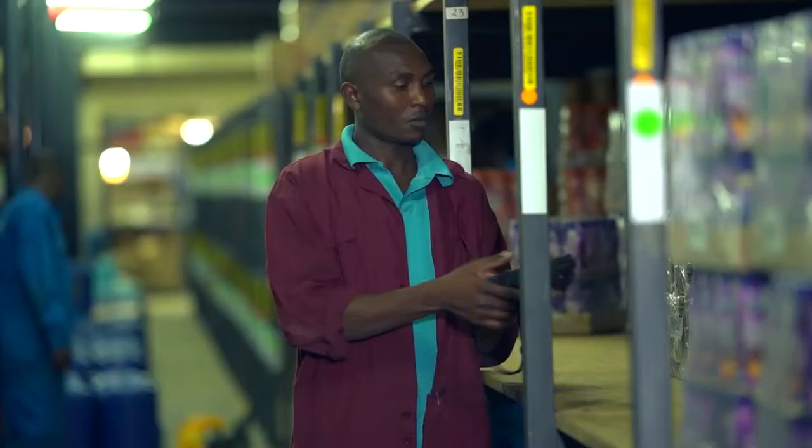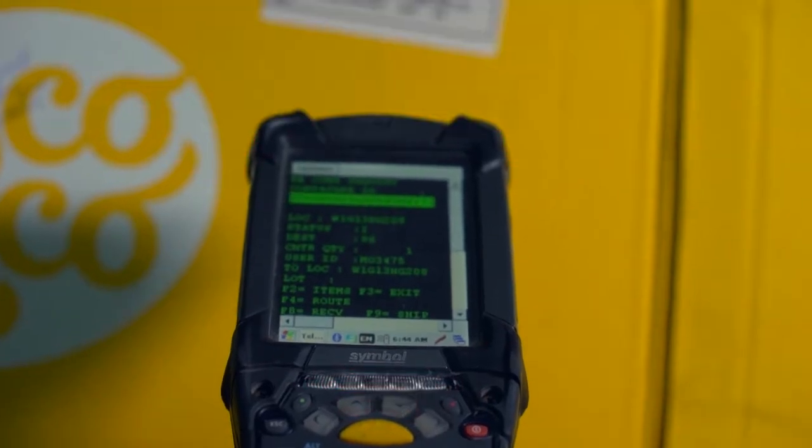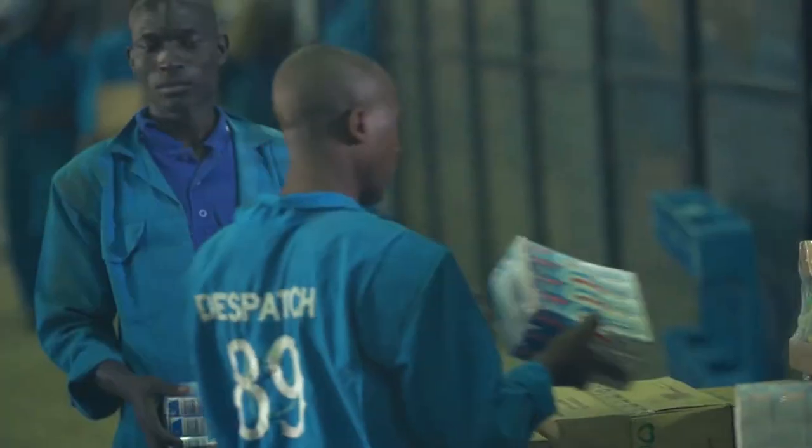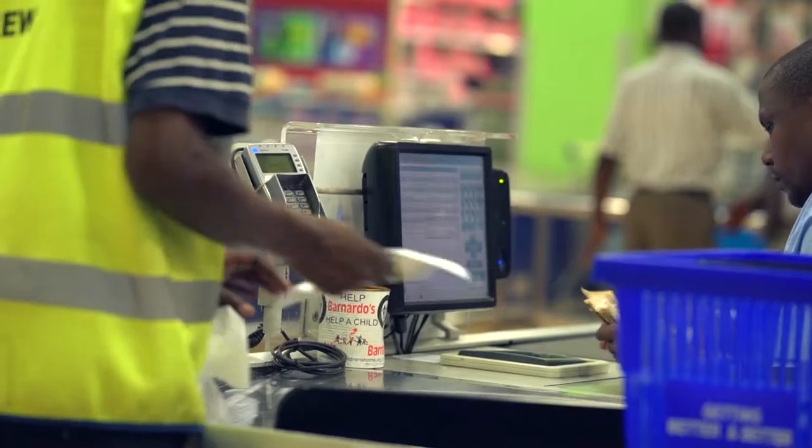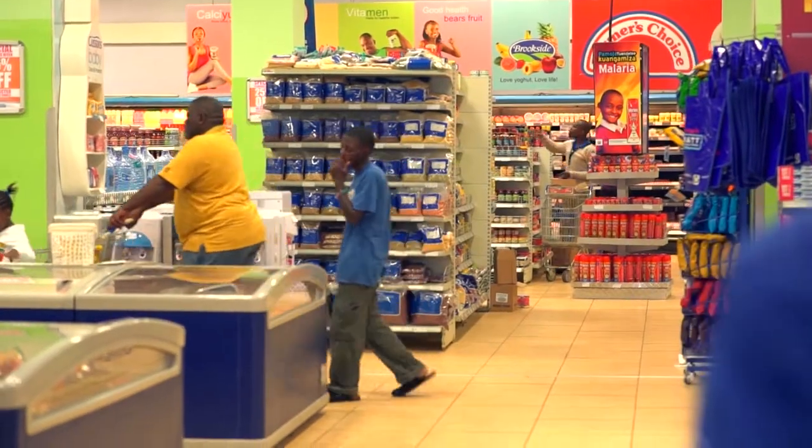This revolution from Zebra Technologies in managing supplies now makes room for more to be done in warehouse management. With the use of robust and reliable Zebra mobility solutions, we have been able to bring efficiency in the supply chain operations at Nakumat.